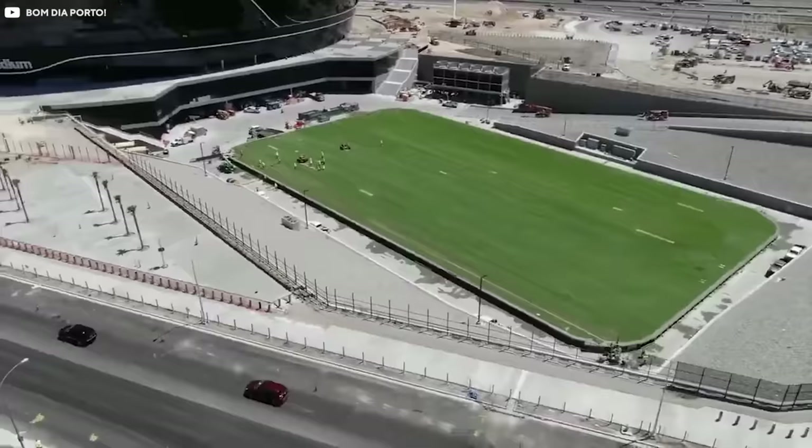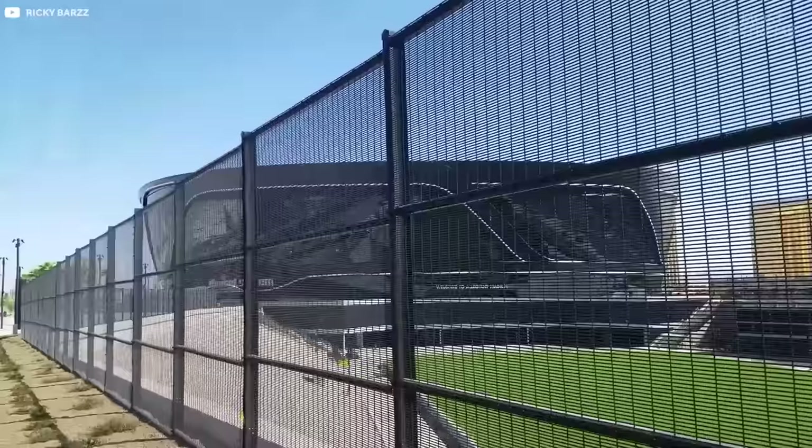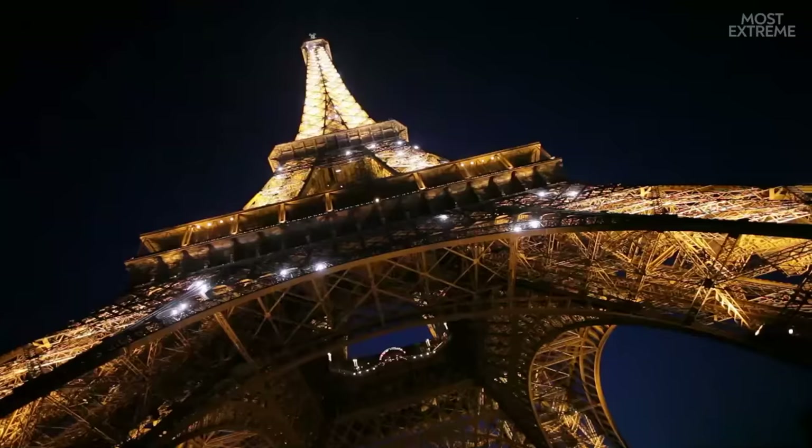And if all those numbers make it hard to picture the sheer magnitude of this retractable field, according to the Allegiant Stadium's website, the system used to move the field back and forth weighs roughly as much as the Eiffel Tower.